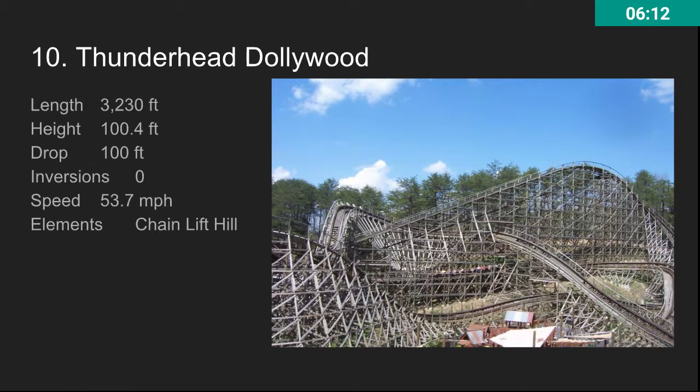At number 10, we have Thunderhead at Dollywood. Really awesome GCI — very intense, very fast. It has that station flyby, and it's just a really awesome ride. It's really fast and really tall.